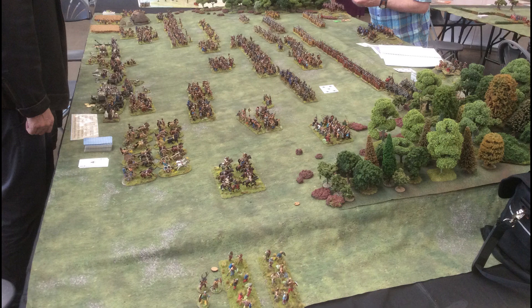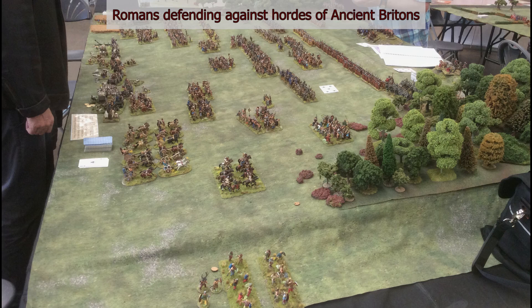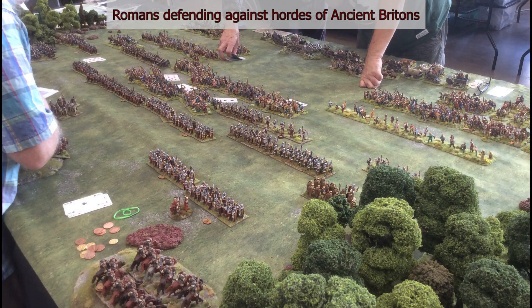This is a table I have seen pictures of in the trade press but never had a look at in the flesh, so to speak — a lovely representation of ancient Britons and Romans fighting it out.